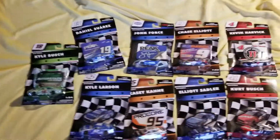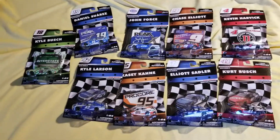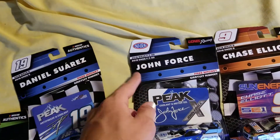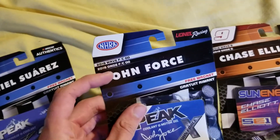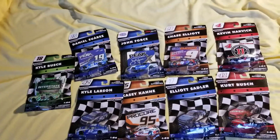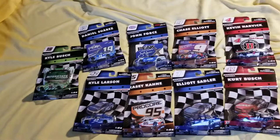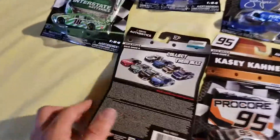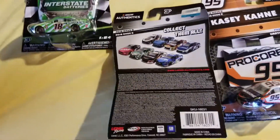Without further ado, let's open these nine cars — all from wave six, except this one which is the drag racing car. I don't really understand the drag racing waves; they just seem to appear very randomly in stores, kind of like bonus waves. My point is I've actually finished the entire wave six in one trip, which is something I've never been able to do before.